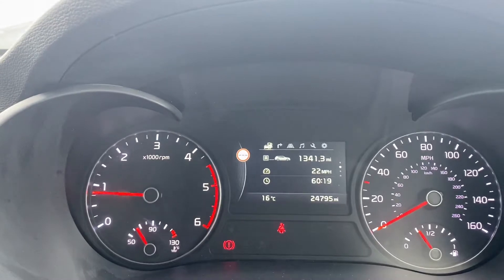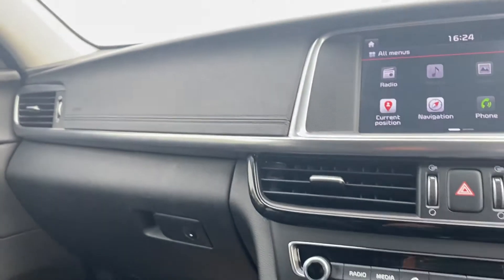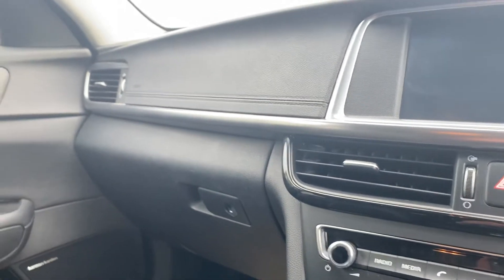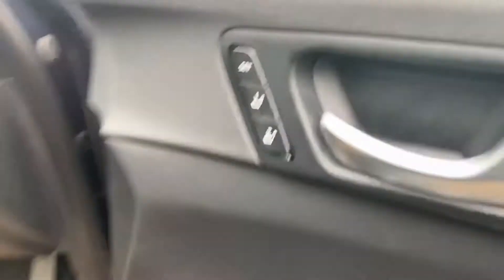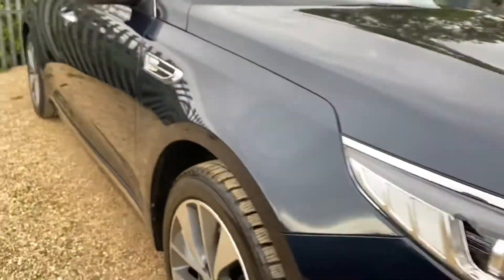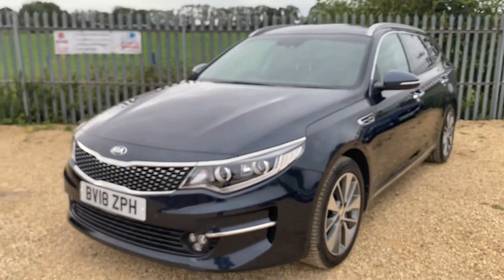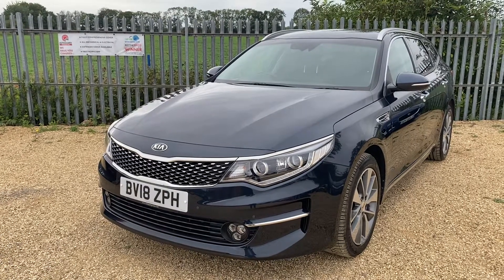24,000 miles. If you are interested in this vehicle, you can check out and reserve this vehicle on our website at carfirm.co.uk for just £100. Thank you very much for watching.